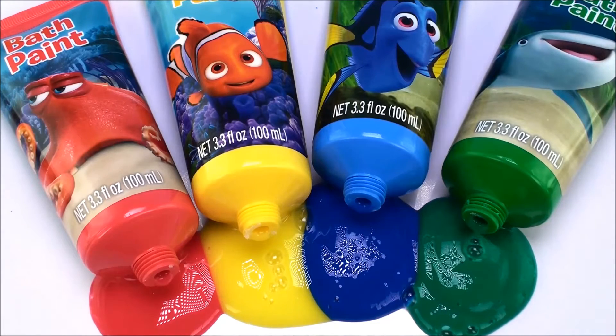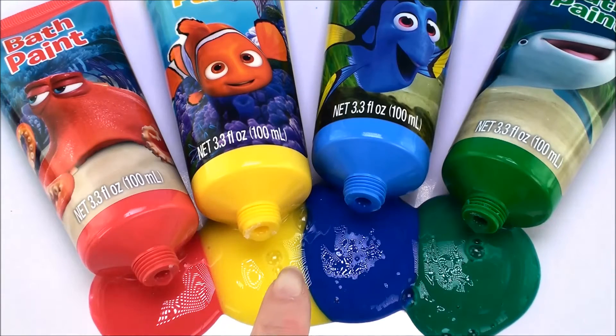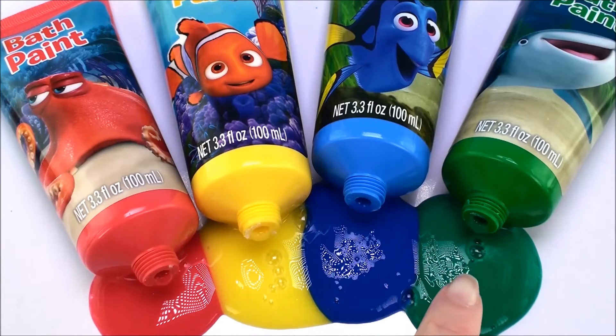Beautiful colors — red, yellow, blue, and green.